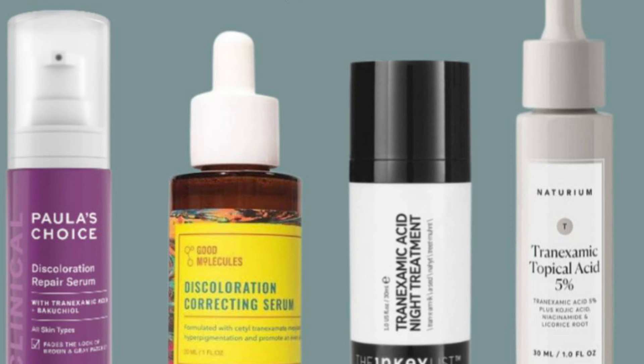With the Discoloration Repair Serum, start with three times a week and work up to twice a day to give your skin time to adjust, and don't forget the sunscreen along the way.